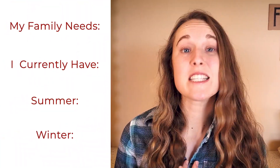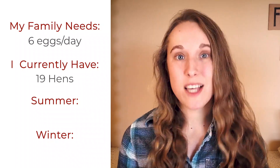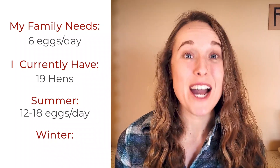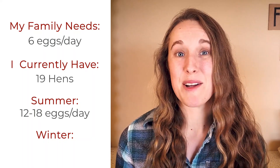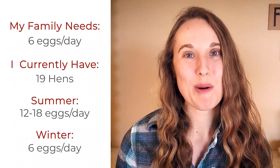For example, my family needs about six eggs per day. I currently have 19 laying hens. During the summer months, those hens were giving me between 12 and 18 eggs per day, which is way more than we needed. But during the winter months, like right now, I'm only getting around six eggs a day, which is just enough to keep us from buying eggs from the store.